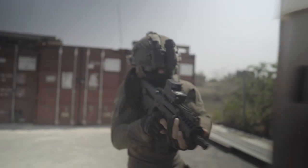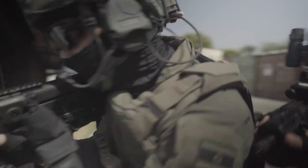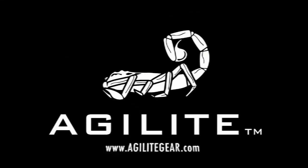Body armor is like a reserve parachute. It's almost never used but if it is, its performance is critical and a lower end plate could cost you your life. See more about Agilite Raider body armor at AgiliteGear.com.